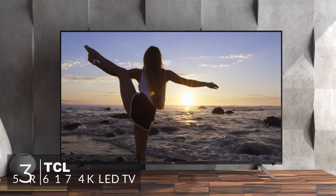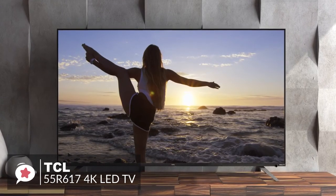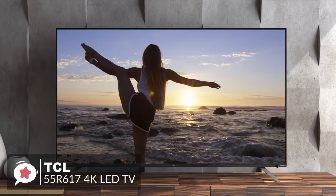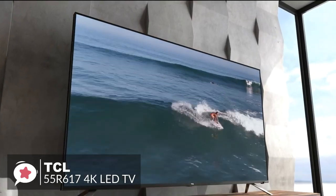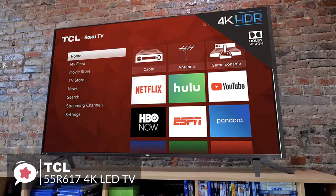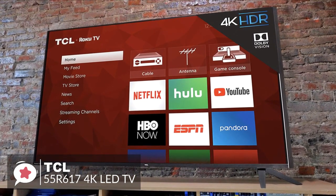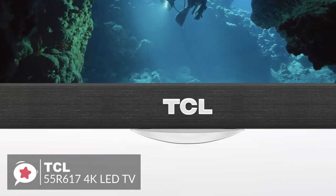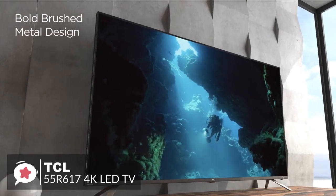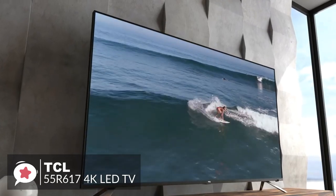At number 3 is the TCL 55R617 55-inch 4K LED TV. After wowing reviewers and customers alike with its P-Series TV last year, TCL is often on shortlists for people looking to purchase a new 4K TV. Last year's P-Series competed well against TVs costing twice the price — that's undeniable value. Design-wise, the TCL 6-Series has upgraded bezels, which are unassuming and dark brushed metal, improving both the look and feel of the TV. You'll find metal legs as the TV stand, and the size is 48.5 x 10.7 x 30.9 inches.